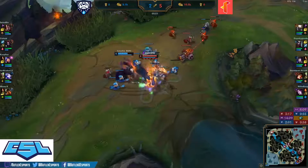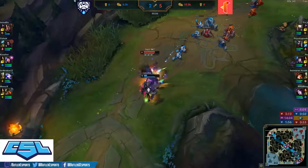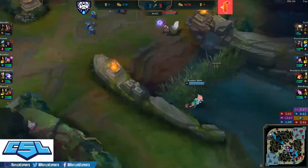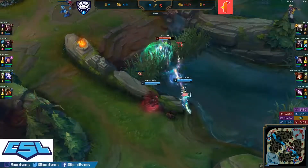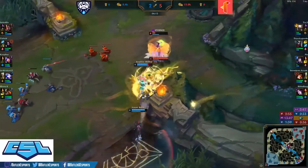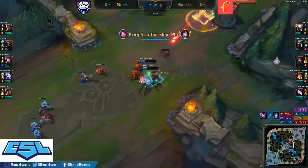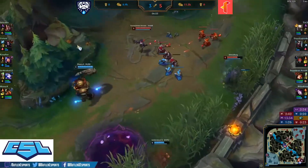Pantheon jumping in the top lane, procs Conqueror, gets a nice trade off, blocks the Q with the shield, stacking up the bleed. Will Suited Six be able to get out? He has to dodge the spear — flash, no, it misses. Well it connects but does not kill him. Nice root by Voltade over the wall. Coop Star with another kill — this man's on fire! Wow, that Niko gameplay.